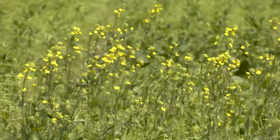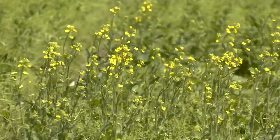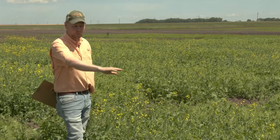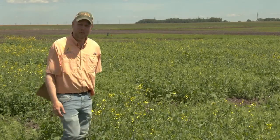They like to be at different depths normally, so we pick a medium seeding depth. The field peas as they're coming up help to create a more uniform emergence on the canola, which is seeded deeper than it would normally like.